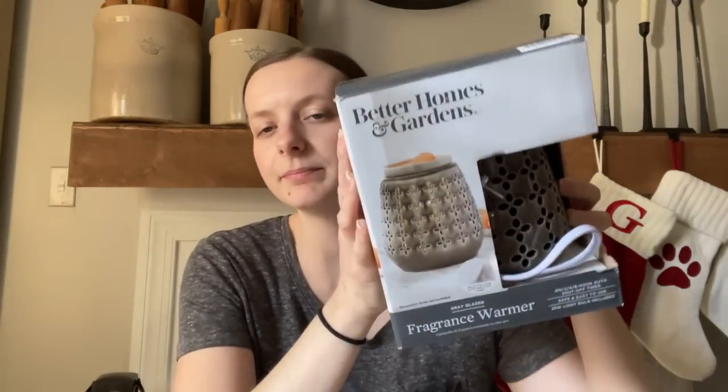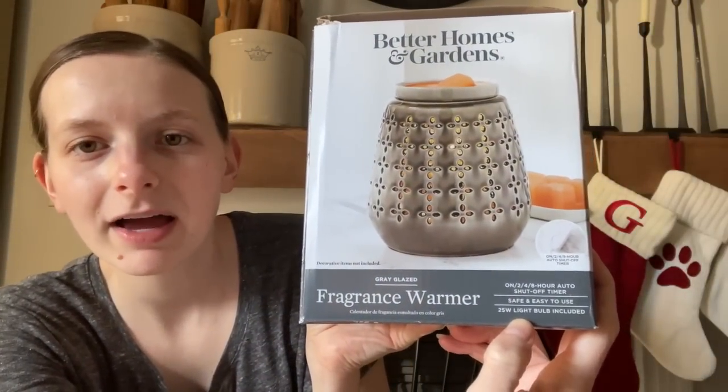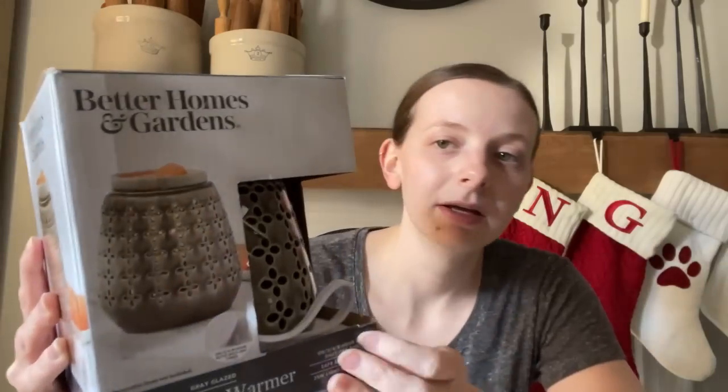I also got this Better Homes and Gardens wax melter at Walmart. I went to set it up and it says a 25-watt light bulb is included — of course I picked the one somebody tampered with and stole the light bulb out of. I was so frustrated when I got home. I need to go exchange it, but I love having these in every room. They make a room smell so good and give a really nice ambiance. I think that was $19.99.